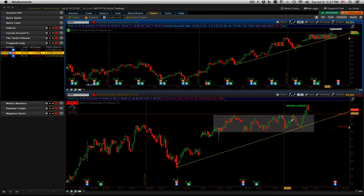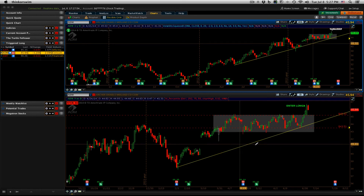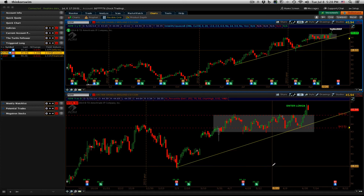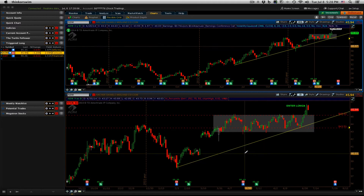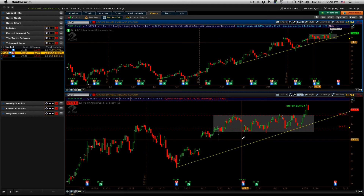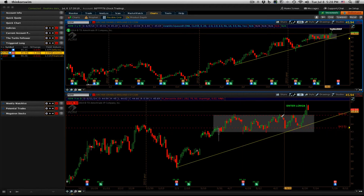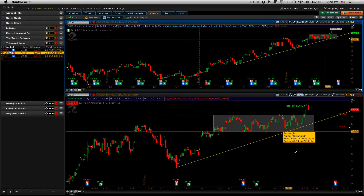ADM was another one — and again, this is the first free trade idea that we have. If you haven't already subscribed, please make sure you subscribe to the free trade idea on the blog. It's definitely good information I put out every night so we can take a trade from start to finish and get a sense of how I trade and manage a position. We did have a pullback, nothing to write home about. Our stop still sits at $43.51.